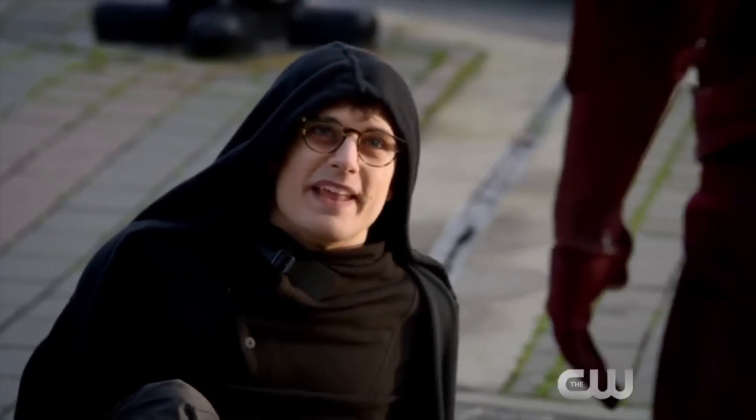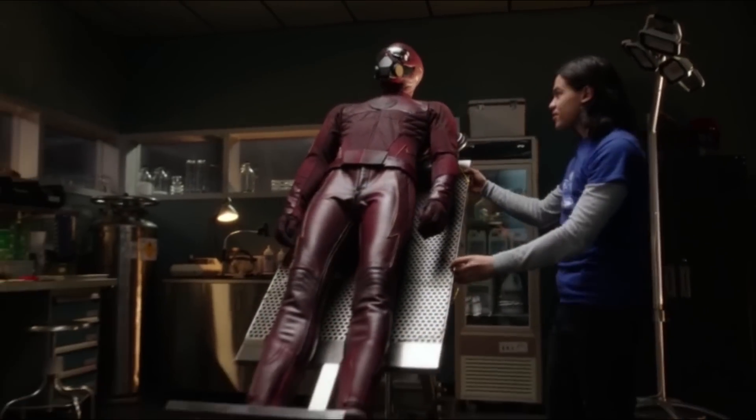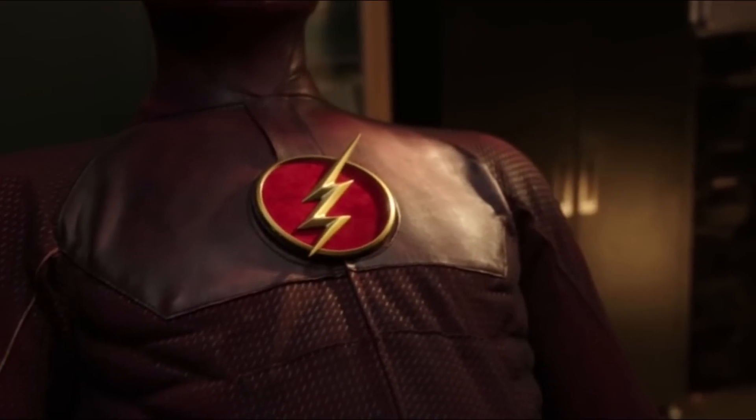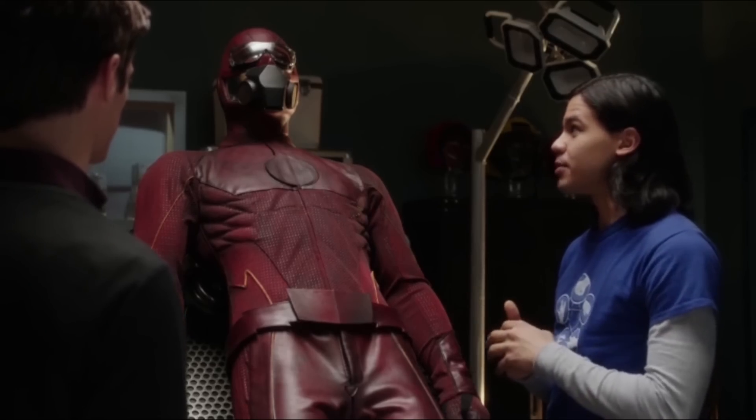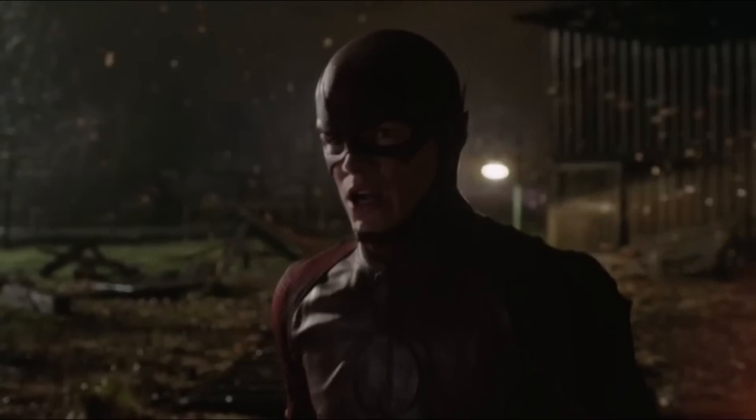Andy Mientas, who plays Hartley Rathaway, auditioned for the role of Barry Allen. The Flash's costume was designed by Colleen Atwood. Painstaking effort went into creating a suit that had all the signatures of The Flash, but didn't come off as cheesy or overly cartoonish. The design wasn't the only painstaking part, as it took lead actor Grant Gustin nearly 40 minutes to get into the costume.